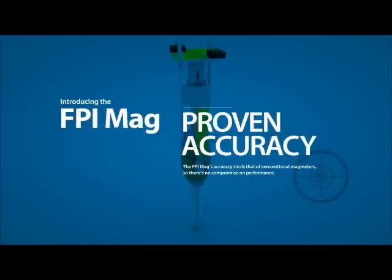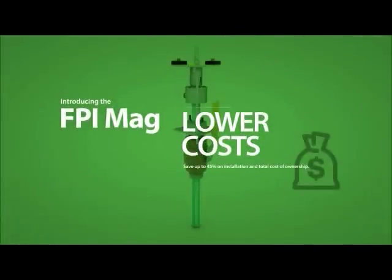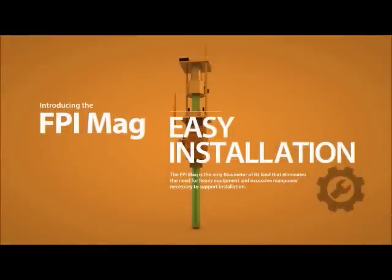The FPI Mag's accuracy rivals that of conventional magmeters, so there's no compromise on performance. Save up to 45% on installation and total cost of ownership. The FPI Mag is the only flow meter of its kind that eliminates the need for heavy equipment and excessive manpower necessary to support installation.